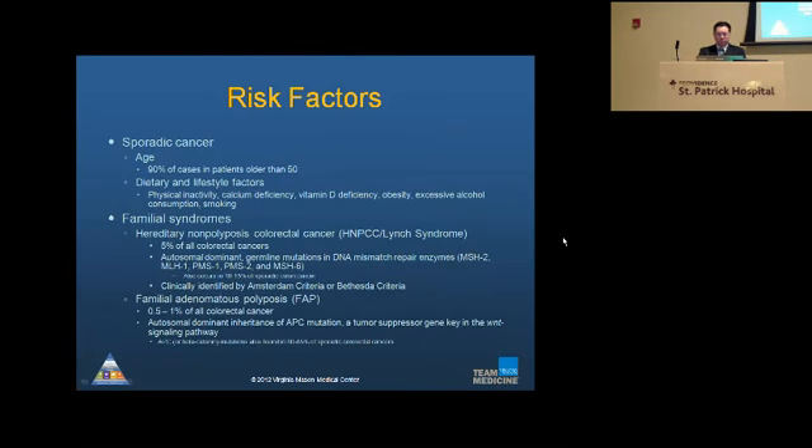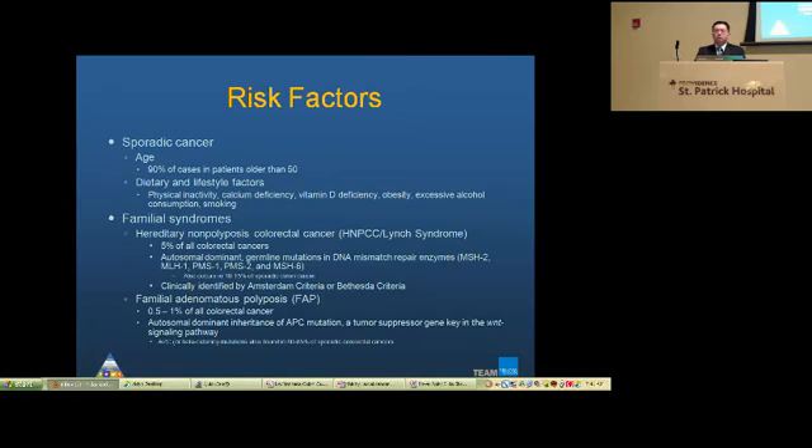Familial syndromes, as mentioned — HNPCC or Lynch syndrome — account for about 5% of all colorectal cancers. It is an autosomal dominant germline mutation in DNA mismatch repair proteins. However, this mutation can also occur in about 10 to 15% of sporadic colorectal cancer. The key difference is that in patients with Lynch syndrome, they have a germline mutation, which nowadays we can detect via blood testing, whereas in sporadic cases the mutation is often detected only within the tumor.